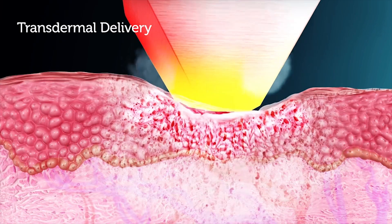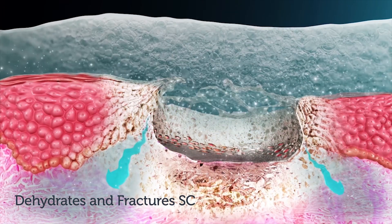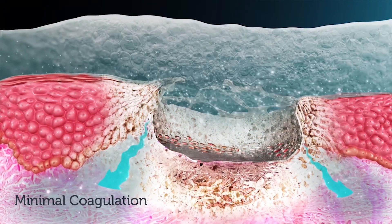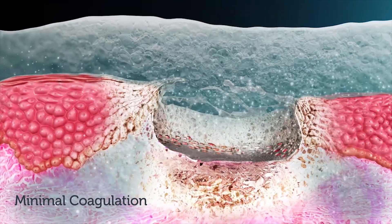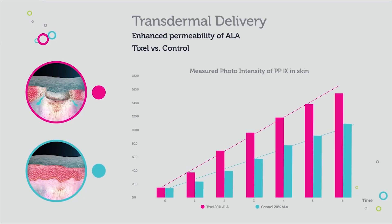TickCell can also be used for transdermal delivery. The tip dehydrates and fractures the stratum corneum upon contact with minimal underlying coagulation. The result is a long-lasting open channel, exhibiting enhanced absorption and diffusion into the skin. An in vivo study shows 40% greater permeability of 20% ALA with TickCell versus control.